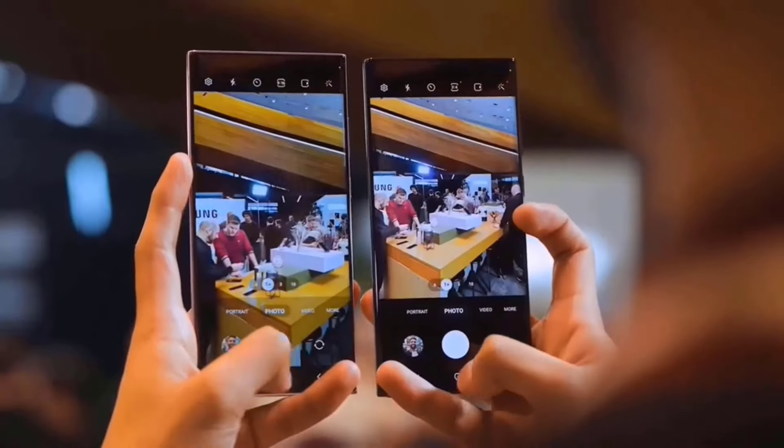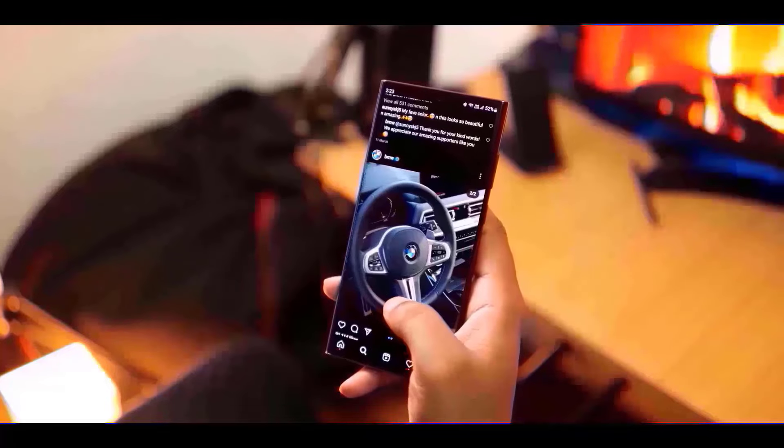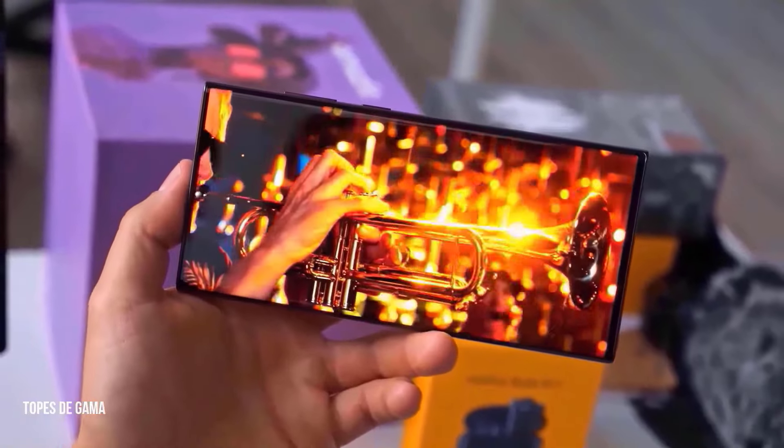With an even greater touch sampling rate, the Galaxy S24 series will improve gaming by making it more responsive and fluid. It also means that the screen will react to user touches more precisely and quickly.